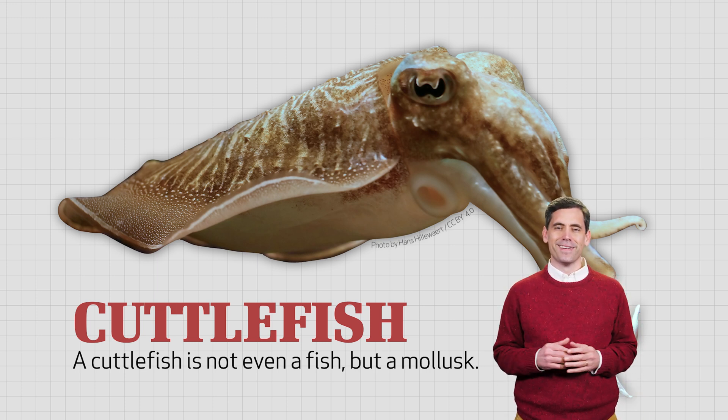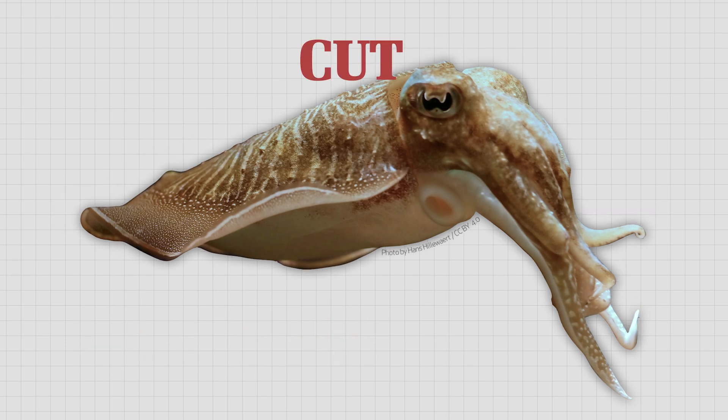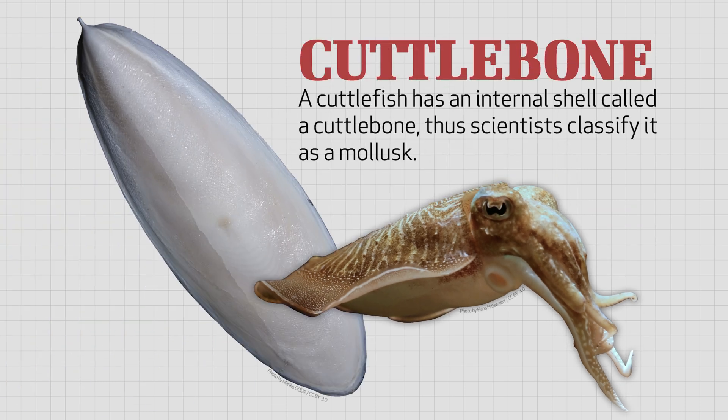Who named this animal anyway? A cuttlefish has an internal shell called a cuttlebone. Scientists classify it as a mollusk.